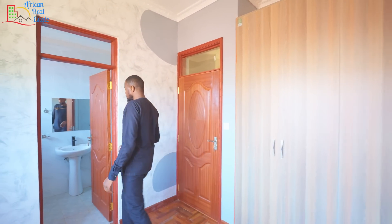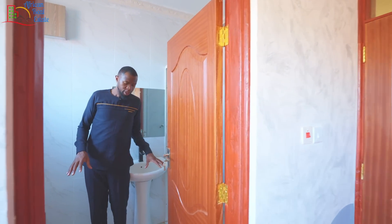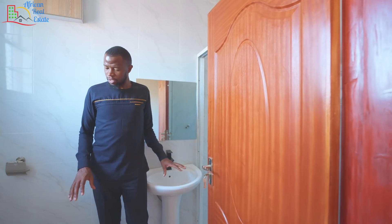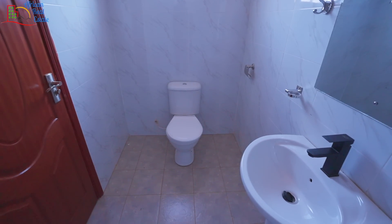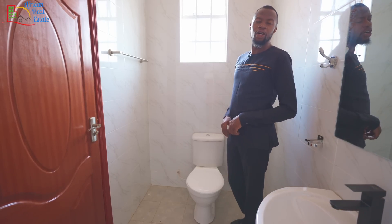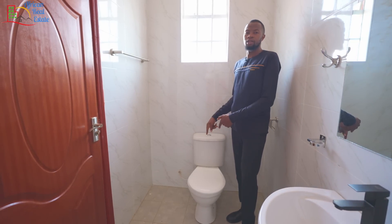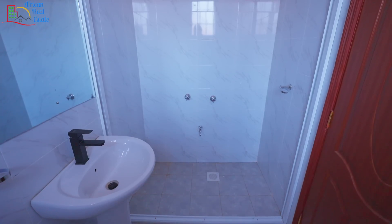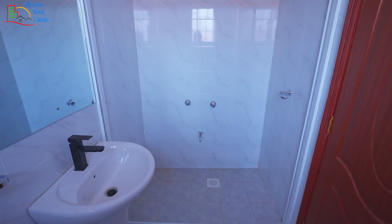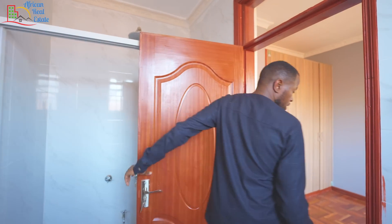The bathroom to this bedroom is standard and big enough for small kids. For those who keep asking about water availability — water is available. The other side of the bathroom has been reserved for a shower cubicle. I'm not sure small kids require a shower cubicle, but it is there anyway.